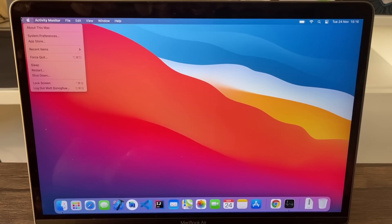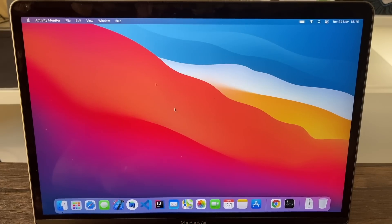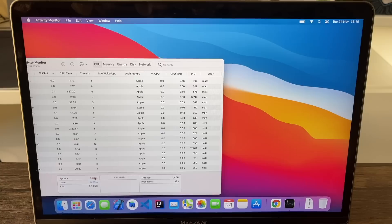First, just to show you the machine: this is a MacBook Air, the baseline model with 8 gigabytes of RAM and 256 gigabytes of storage, with the Apple M1 chipset inside it. I'm keeping Activity Monitor open to show you memory and CPU usage. Right now we're only using about 3.3 gigabytes of RAM, and the processor is at about 95% idle — we're hardly using any CPU utilization at all.